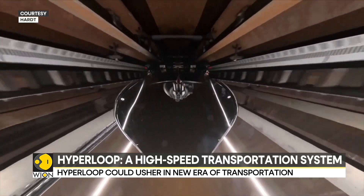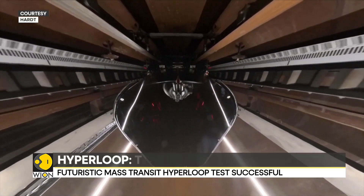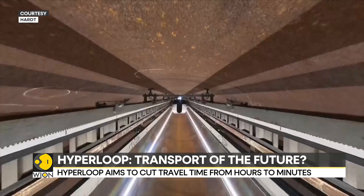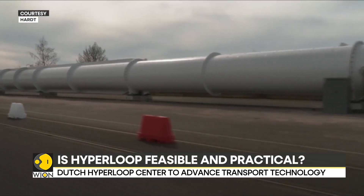Its company, Hardt Air, is confident that it will usher in a new form of transport that will be far more efficient than any short-haul flights, high-speed rail, and freight trucks.